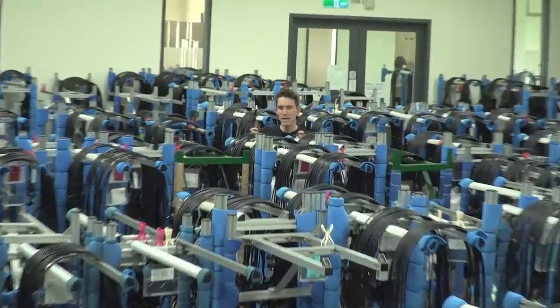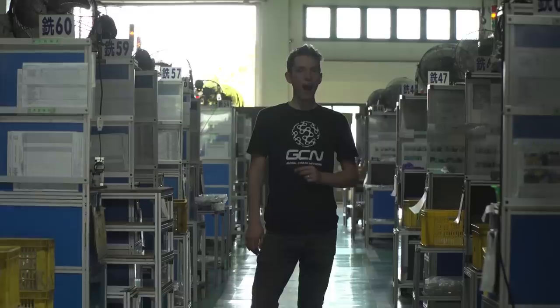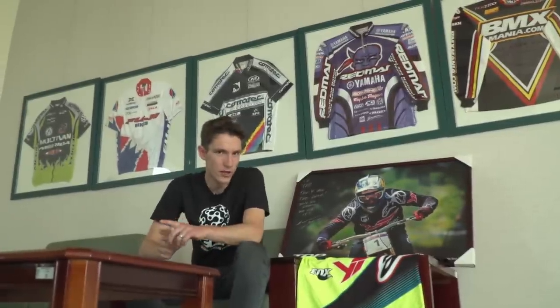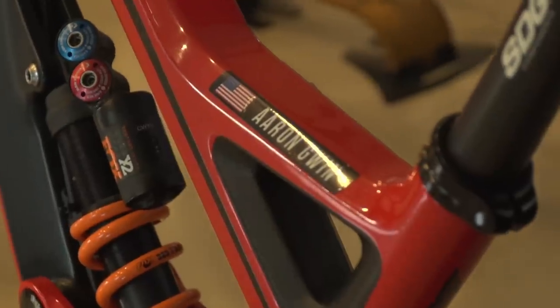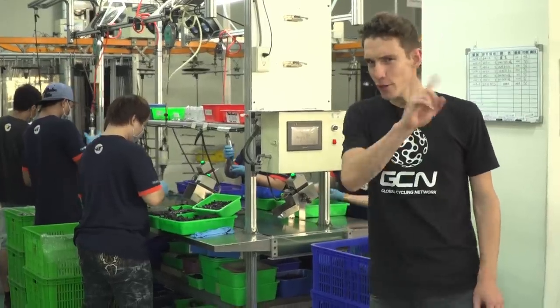Did you know that 13 million brakes are made each year by Tektro TRP? Did you know that takes 3,200 tons of aluminium? Did you know that Tektro have 160 CNC machines and that no one needs to operate them? See, that last bit wasn't true — everyone was just at lunch. Did you know that 1,200 people work here? I think we need to find out a little bit more.